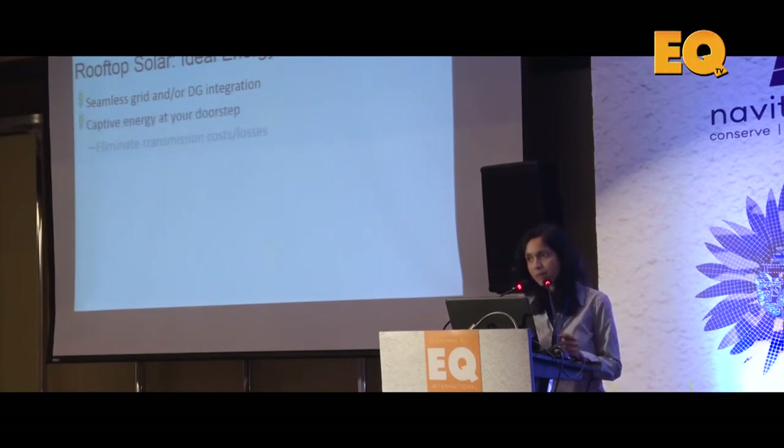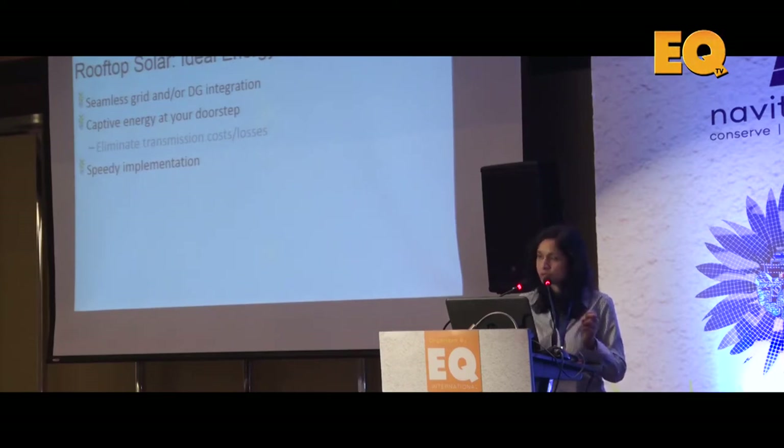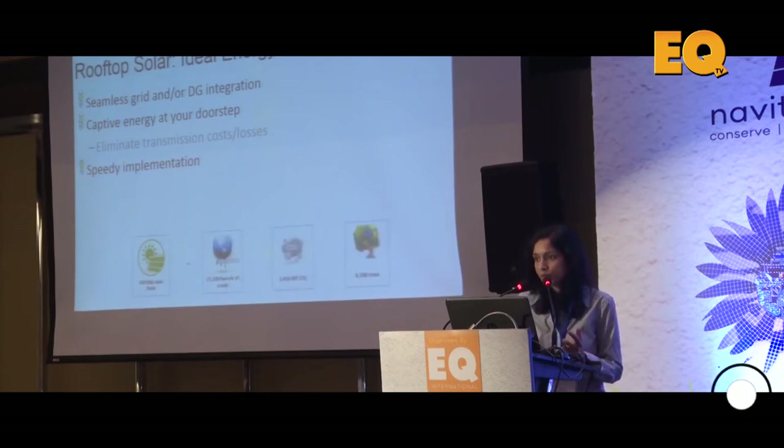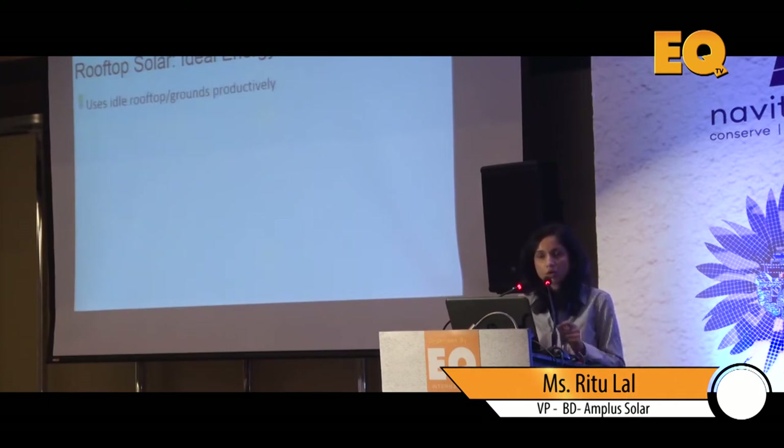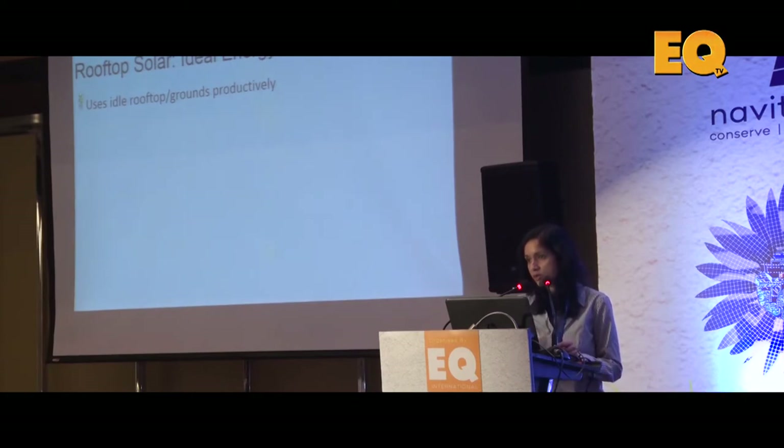Some other advantages of the rooftop segment: seamless integration — it works with the grid and with DG sets. Power is captive — produced and consumed immediately, so there are no losses. In our country, average losses including transmission, theft, and wastage are about 19%. It takes maybe just one month to implement, even small solar plants give you good savings, and we only use what is dead commercial space.